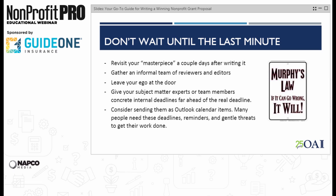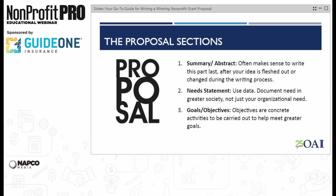We have a little bit of time to touch on the proposal sections. The executive summary or abstract often makes sense to write last, because if you're changing your ideas or project details during the writing process, you'll have to keep fixing it — so might as well just do it once at the end. The need statement should obviously be data-driven. You can use data from the government, the census, or other legitimate sources, or use your own data from polling or surveying your own members or constituents. Don't be myopic — document the need in greater society, not just your organizational need. You may not be single-handedly solving the hunger problem in your community, but you may be part of the solution. Own that piece and how it fits into the greater community need.